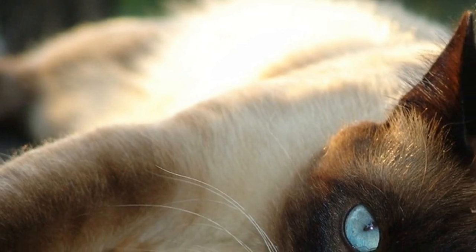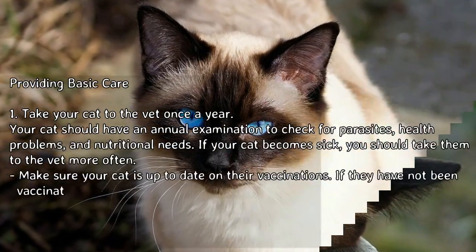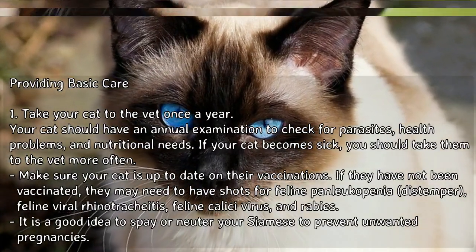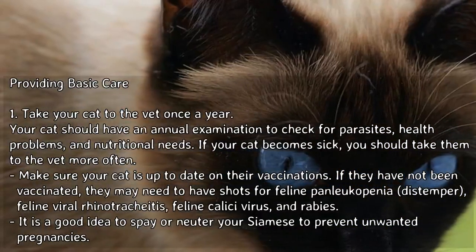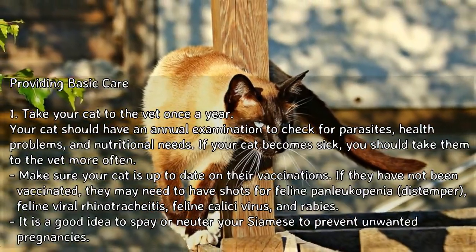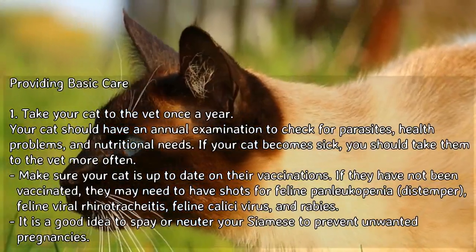How to care for a Siamese cat, part 2: providing basic care. 1. Take your cat to the vet once a year. Your cat should have an annual examination to check for parasites, health problems, and nutritional needs. If your cat becomes sick, you should take them to the vet more often. Make sure your cat is up to date on their vaccinations.